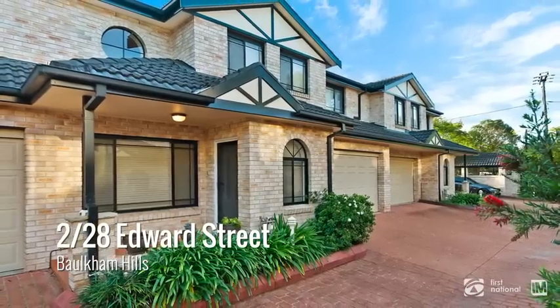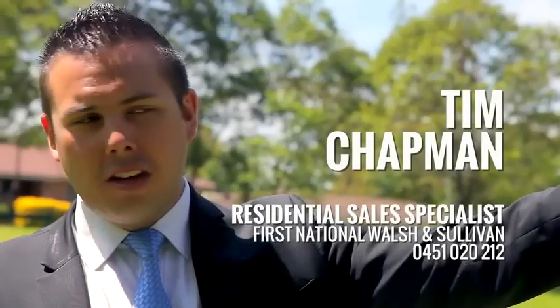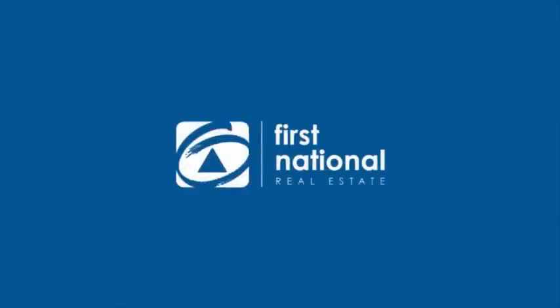I hope you enjoyed the tour. If you have any more questions about this property, please do not hesitate to give me a call. For more information, please visit our website at www.borkham.com.au.